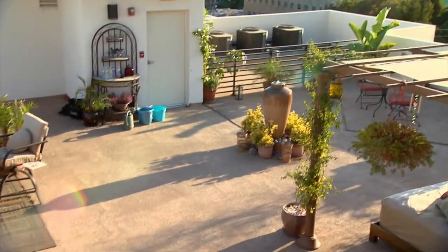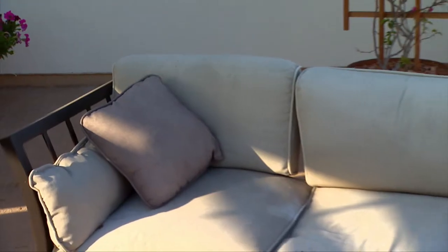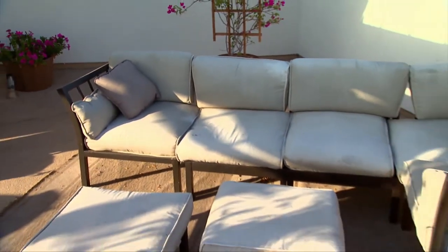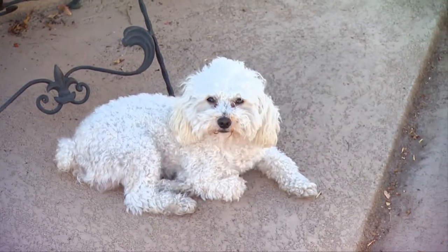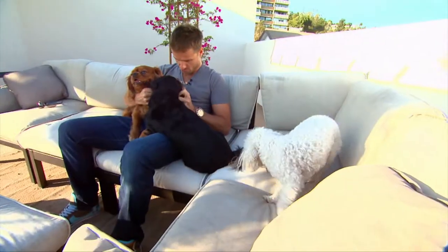For my birthday I had a party here with 50 people and it was still only halfway filled — it's as big as the entire condo. And the dogs love it up here too. You have three dogs? Three dogs, and sometimes you're so busy — instead of having them in the house I just have them here. They love it because they can play; they have toys here and there.